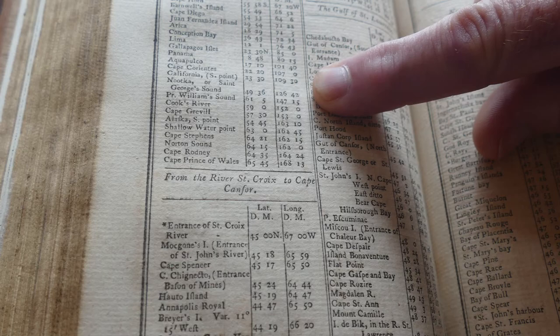There is a BC nautical history connection with the earliest Bowditch. The positions given coming up the west coast of North America include Nootka at about 49 degrees and a little over. It doesn't mention any other modern place in BC, but Nootka is there.